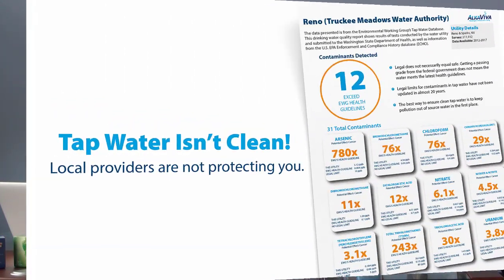These demos will show what might benefit your body. The first property of the world's healing waters is that they were all virtually contaminant free. The problem for us is that our water isn't contaminant free. What you're seeing on the screen is data from the EWG tap water database, taken directly from EPA-mandated testing. As you can see, there are 12 contaminants in our local water here in Reno that exceed health guidelines, and a total of 31 contaminants detected.